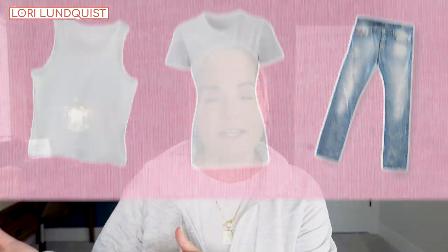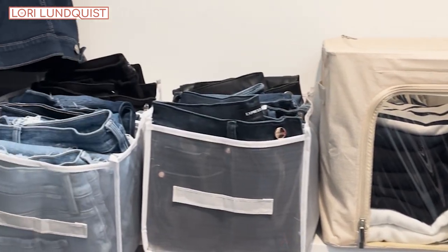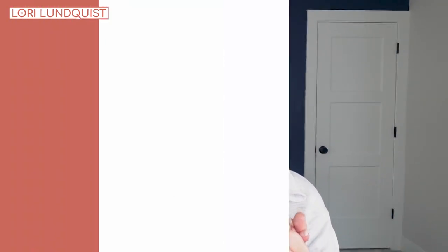To me, a basic is a tank top, a t-shirt, or a pair of jeans. A staple is something that is always in my closet and something that I will replace when I need to. But as I said, I think it's different for everybody — for the purposes of this video I will be calling them basics.